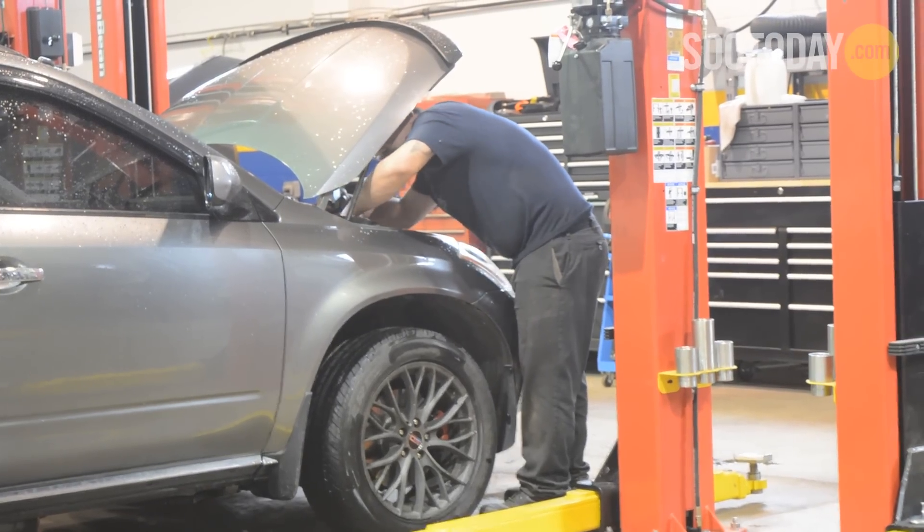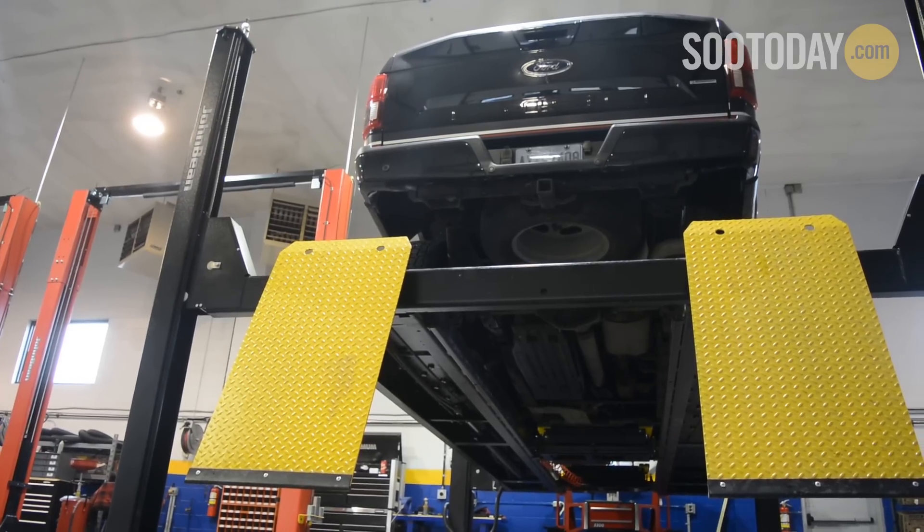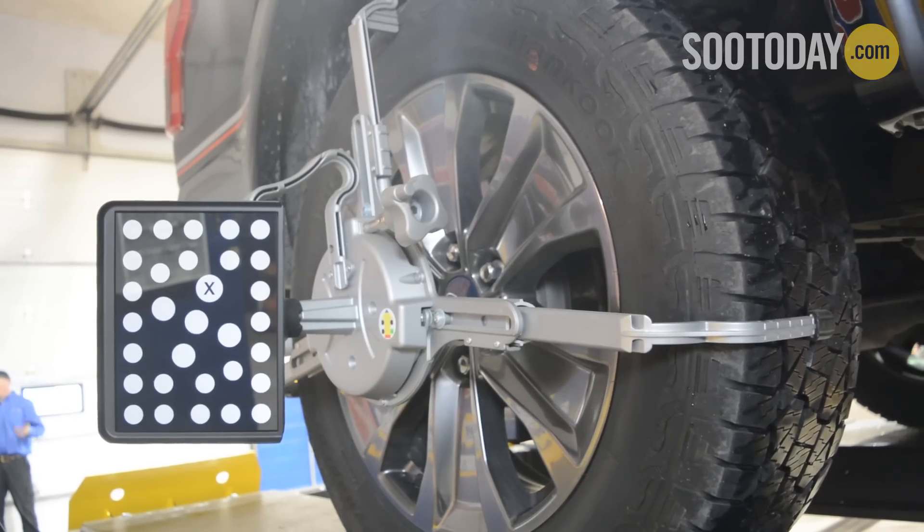And what are people coming in with the most? What do you think is going to be one of your most popular services here? One of the popular services should be the alignment — our state-of-the-art alignment machine.